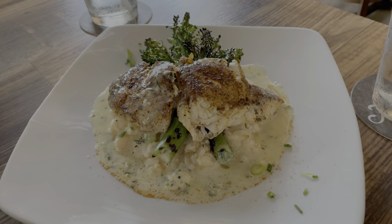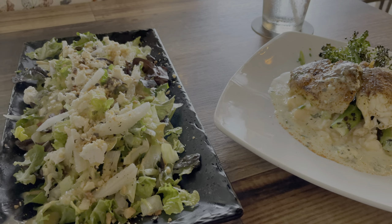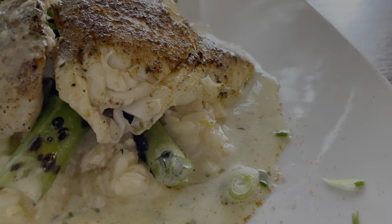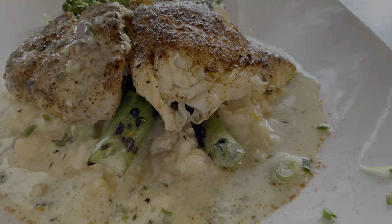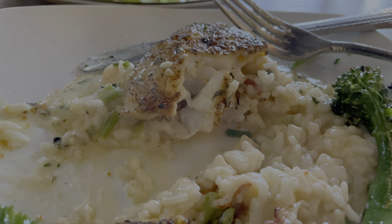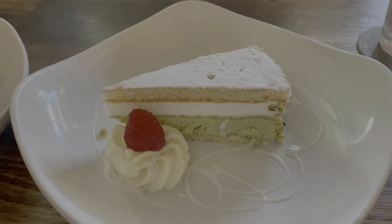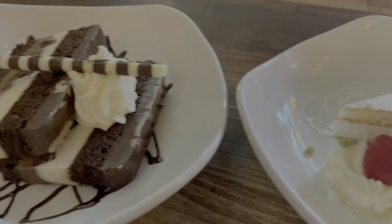For the fish of the day, I highly recommend discussing with your waiter or waitress what they recommend for that day, what's fresh, and let them know what you like — they'll align you with the right dish. The fish on lobster risotto I got was amazing; I'd get it again in a heartbeat. The two desserts were also very good, and the chocolate tuxedo on the left was the winner for me.